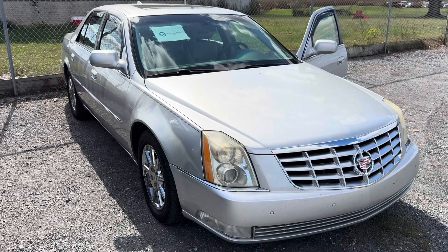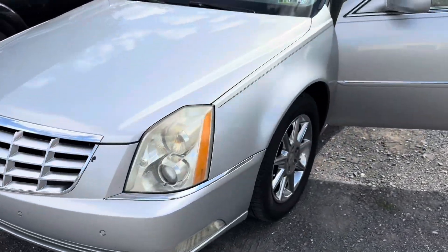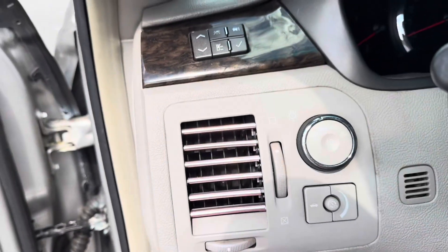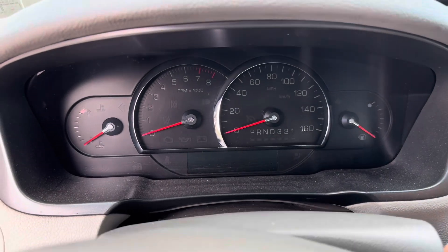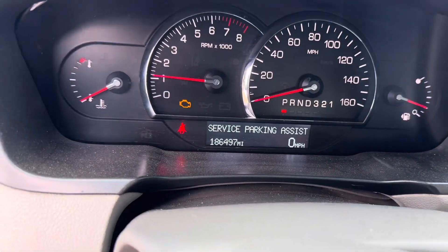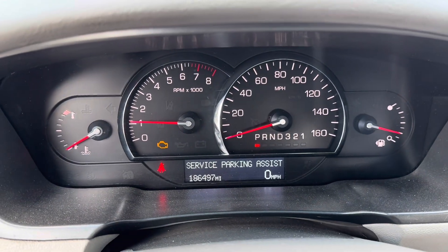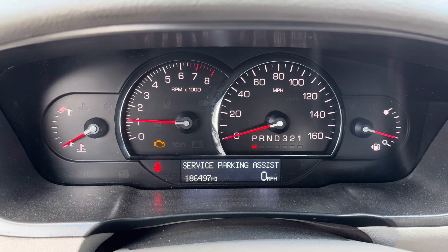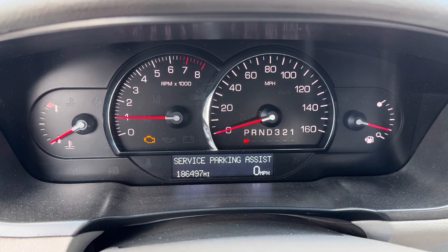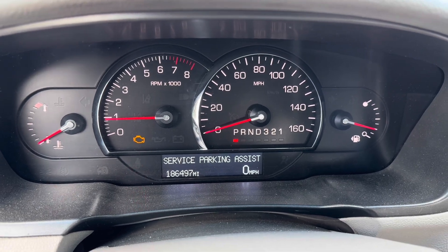Here we have a 2010 Cadillac DTS. I would never consider one of these because of the North Star engines — they are absolute garbage and I cannot recommend them. It's a shame because these are great, comfortable cars; it's like sitting in your living room floating down the highway. As we go to start it, we see that check engine light at 186,000 miles is hanging in there and being very persistent. 186,000 on a North Star engine — I don't know if that's good or bad. Has everything that's going to go wrong already gone wrong and been repaired, or are you just about to get yourself into a headache? No way to tell, but let's hook up the code reader.